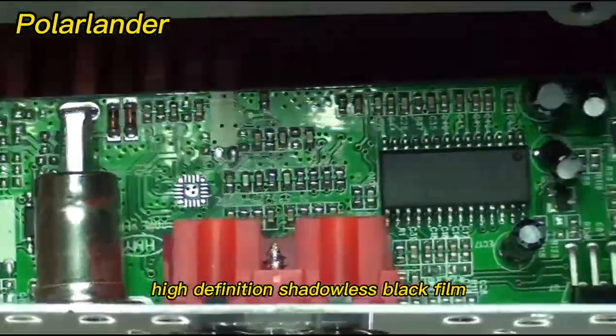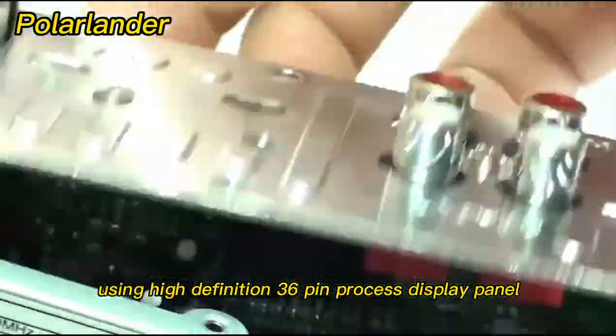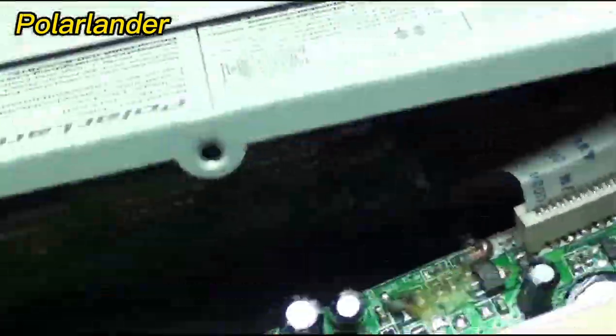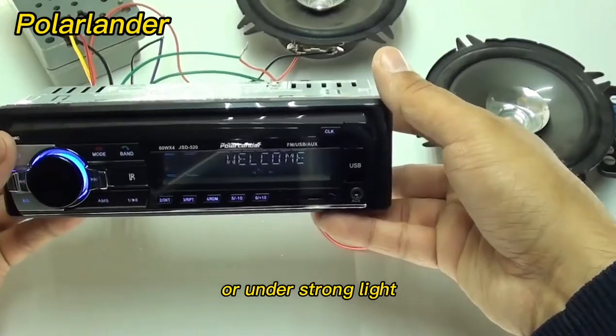Stunning appearance — the high-definition shadowless black film bids farewell to ghosting and blurring. Using a high-definition 36-pin VA process display panel with readjusted display, the effect satisfies the favorite color of all riders. Full viewing angle display means the screen can be clearly seen at night or under strong light.